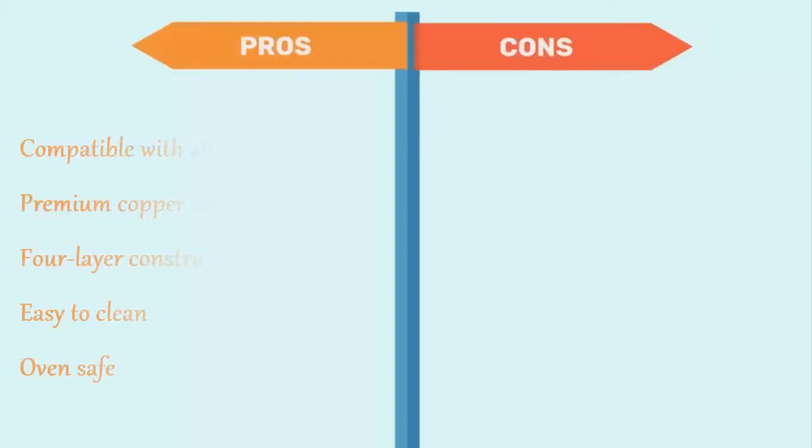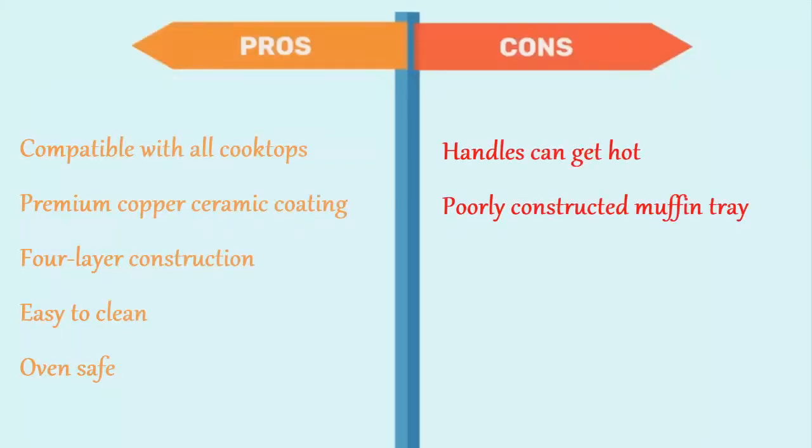The pros are: compatible with all cooktops, premium copper ceramic coating, 4-layer construction, easy to clean, and oven safe. And for the cons: handles can get hot, and poorly constructed muffin tray.